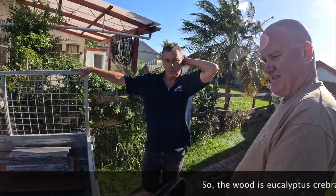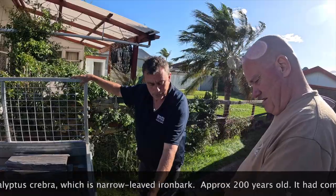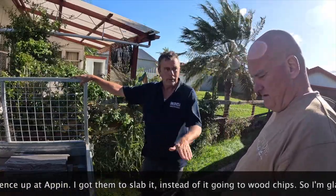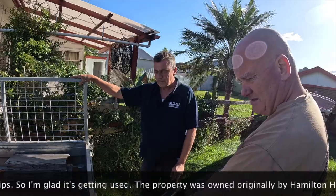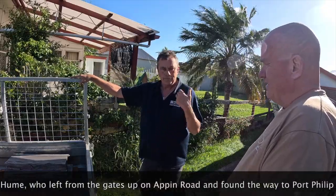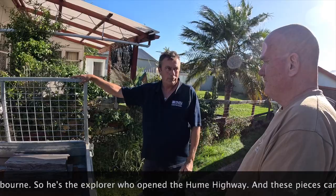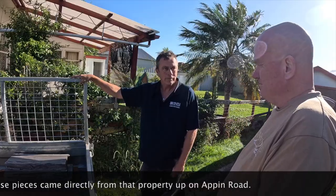The wood is eucalyptus crepera, which is narrow-leafed ironbark, from an approximately 20-year-old tree that was getting cut down because it had fallen on a farmer's fence up at Appen. I got them to slab it instead of turning it into woodchips. The property was originally owned by Hamilton Hume, the explorer, who left from the gates up there on Appen Road and found his way to Port Phillip. So this timber is directly from that property on Appen Road.